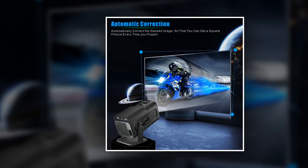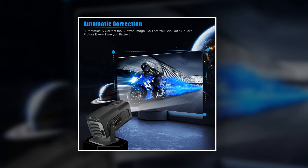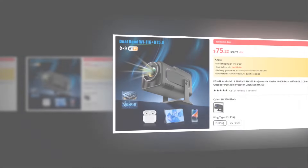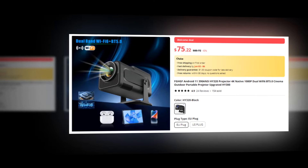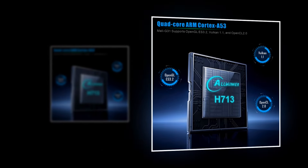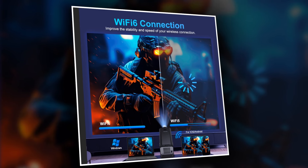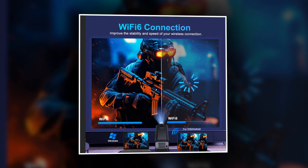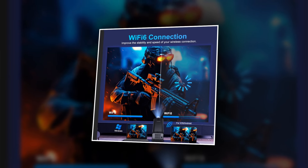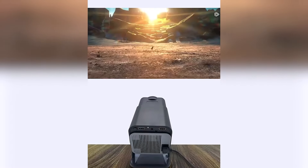Its portable design makes it perfect for both indoor and outdoor use — take the Hi-320 wherever you go and turn any space into your personal cinema or presentation room. With a 4.9 rating and 140+ unit sales on AliExpress, we recommend this projector. Upgrade your entertainment experience with the Hi-320 projector today. Whether you're a movie buff, a gaming enthusiast, or a professional presenter, this projector has everything you need. Get your Hi-320 projector now.